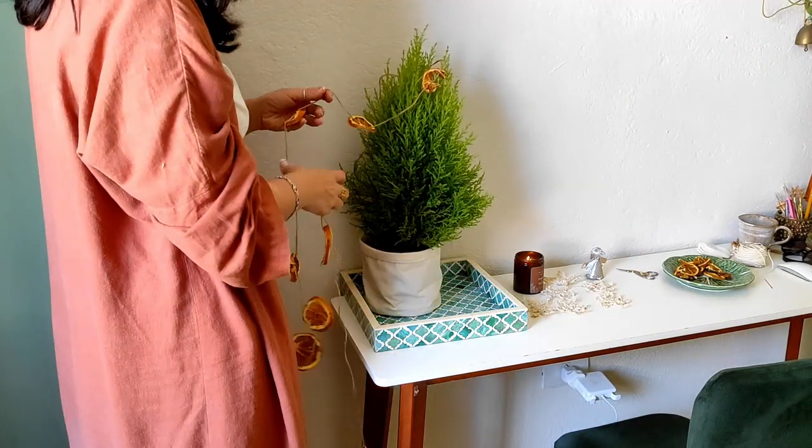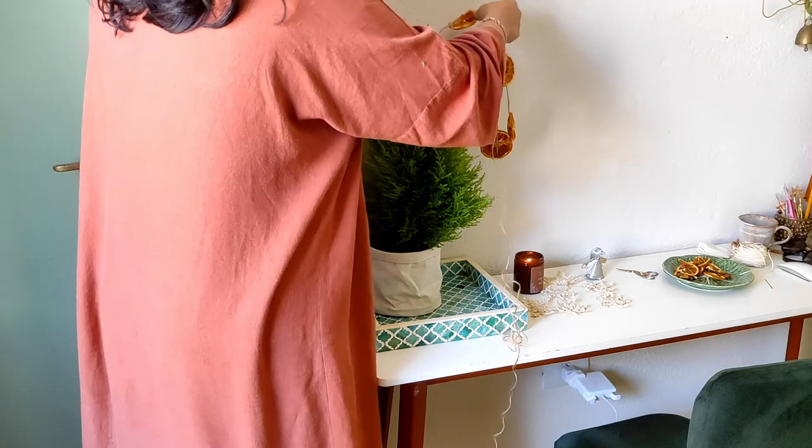When all the decorations were ready, it was time to decorate our little tree.